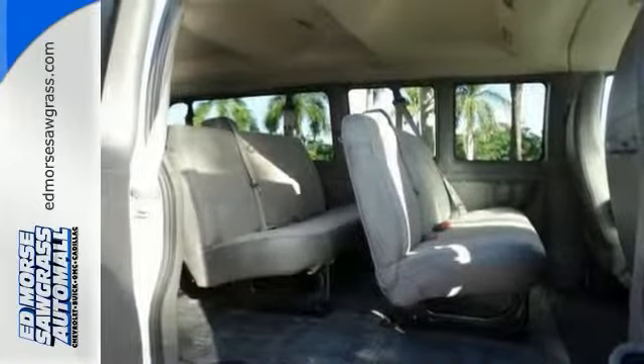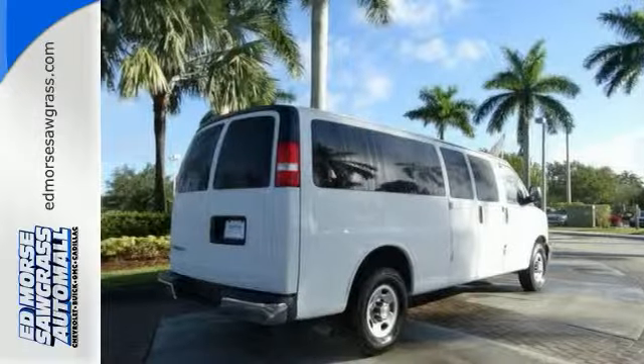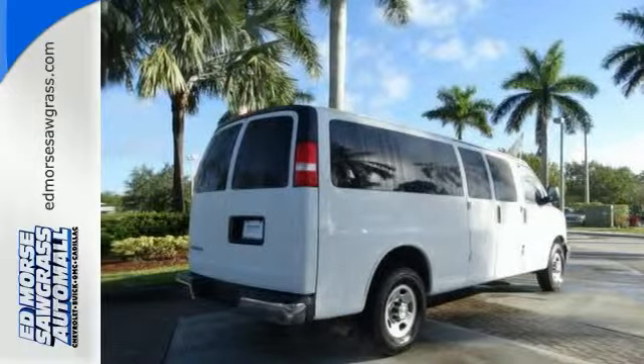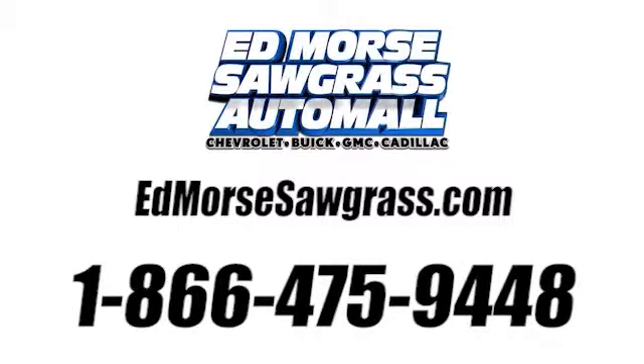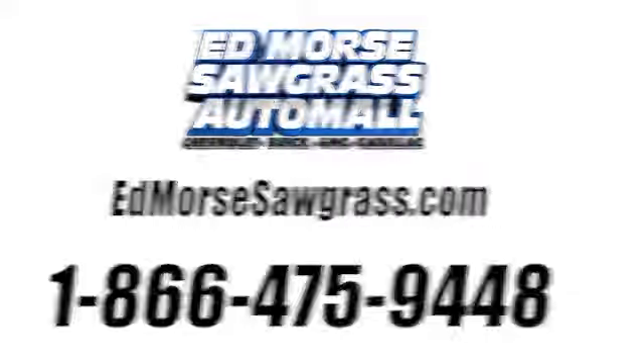It also comes equipped with the comfort of ice-cold air conditioning. See this industrious van for yourself today. Call us today at 1-866-475-9448.